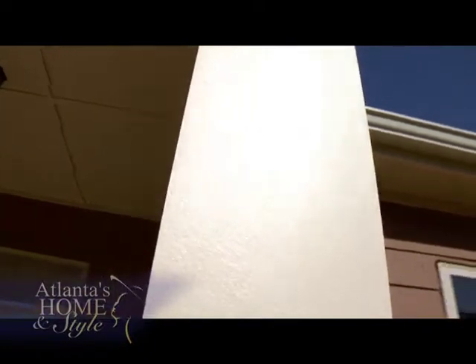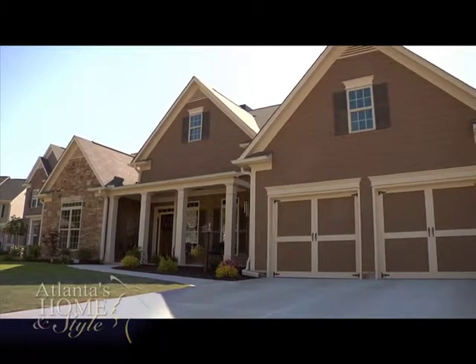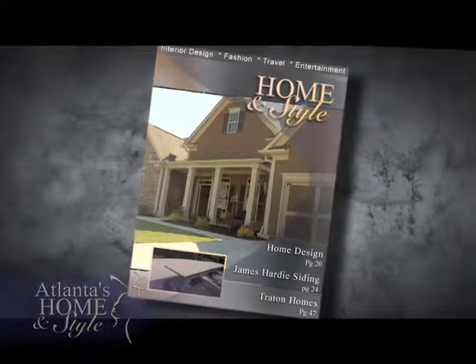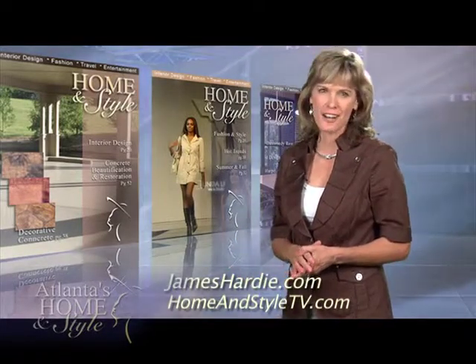Rich and his wife have the home of their dreams, a place where they can retire. Rich is just glad he did his homework on builders and on products. They literally made a dream come true for his wife — this is exactly the type of home she wanted and it just worked out fantastic. For more information on siding, visit jameshardy.com.